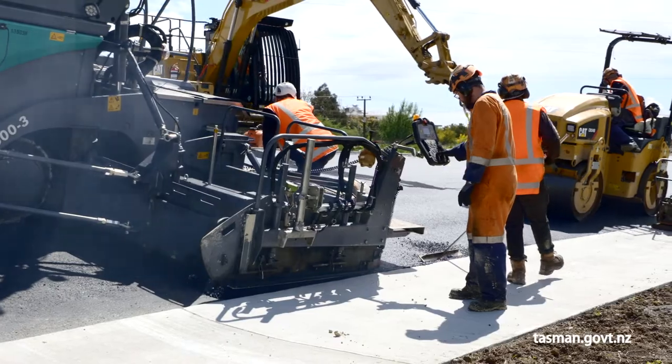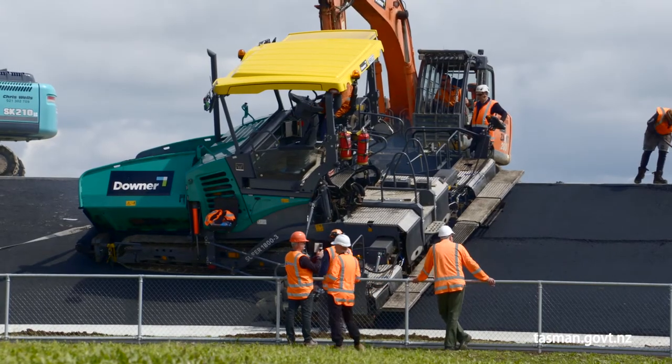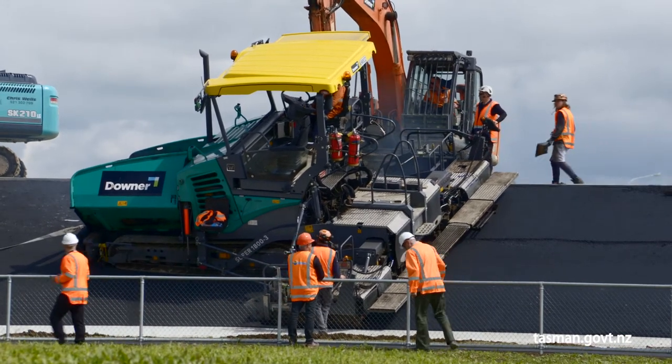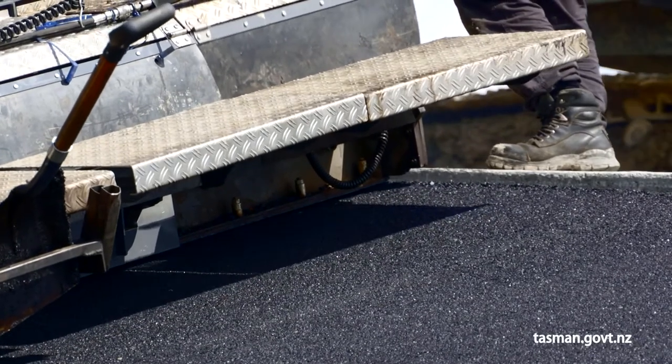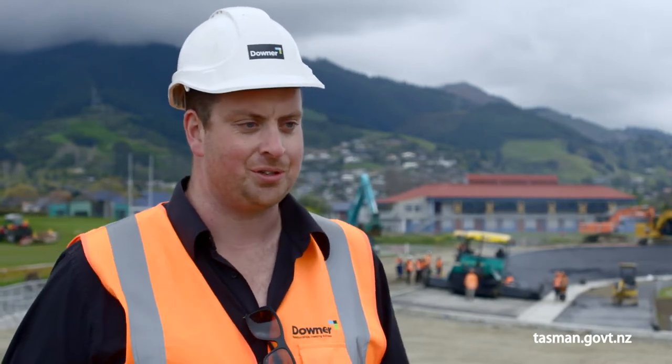This is the widest that anyone in New Zealand has ever paved a velodrome. Normally they're done in two rips but we're going one width the whole way around. It's a new Vogelay track paver that's come down from Auckland and the crew to man it has come from Tauranga. We've picked the finest that Downers has to offer in the country to finish it.